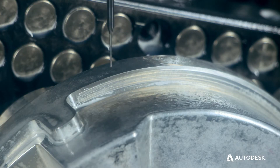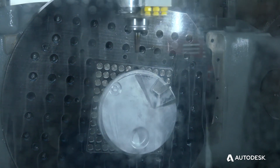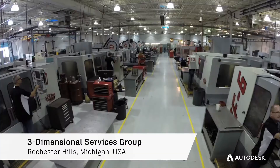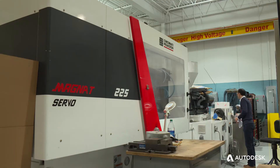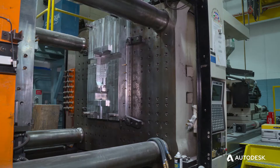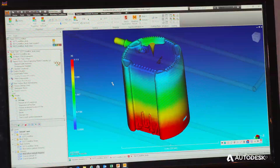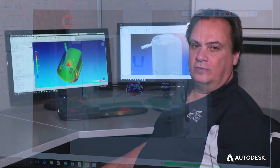Customers expect things to be right every single time, the first time — that's really what we strive to do here. The suite of Autodesk software that we use really aids in making sure that we're successful doing that. We manufacture metal stampings and plastic injection mold tools that range from 55-ton presses up to 850-ton molding pressure. We've been partnered with Autodesk using Moldflow, PowerShape, and PowerMill since 1992.